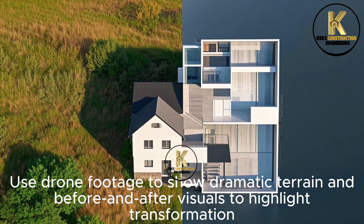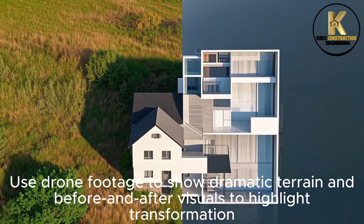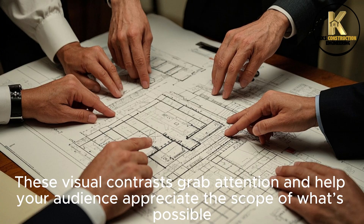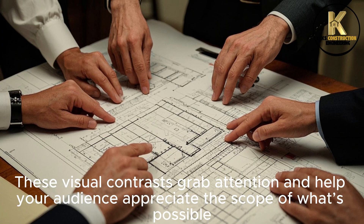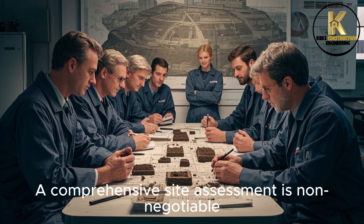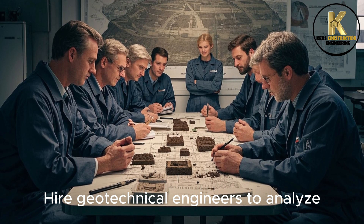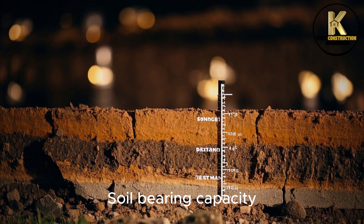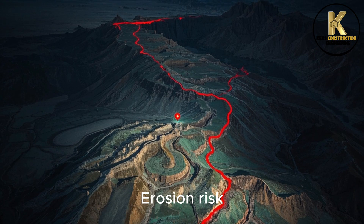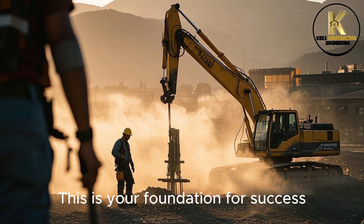Use drone footage to show dramatic terrain and before-and-after visuals to highlight transformation. These visual contrasts help audiences appreciate the scope of what's possible. A comprehensive site assessment is non-negotiable — hire geotechnical engineers to analyze soil-bearing capacity, water drainage and runoff, erosion risk, vegetation, and environmental factors. This is your foundation for success.